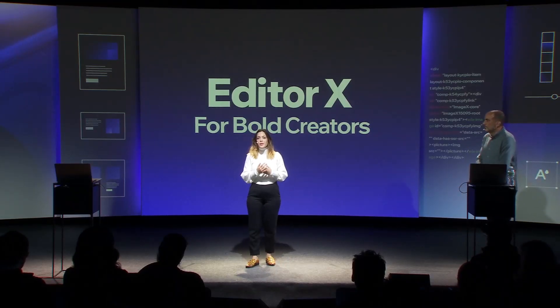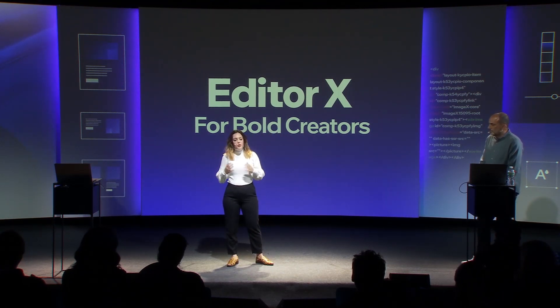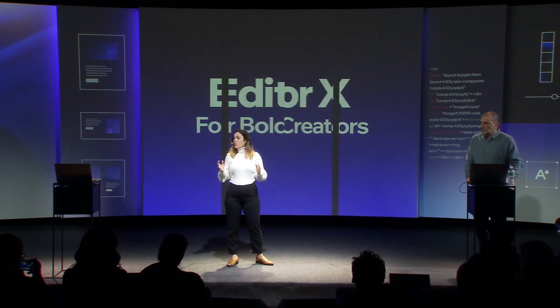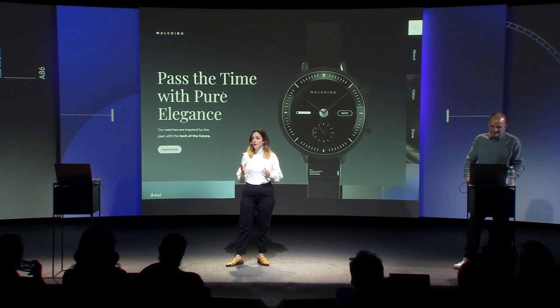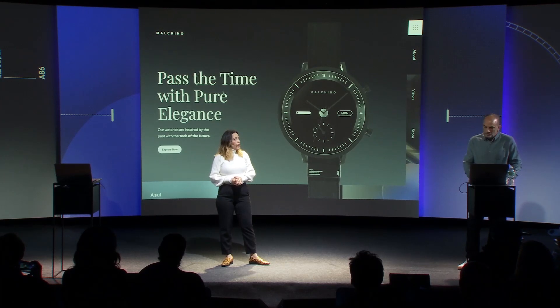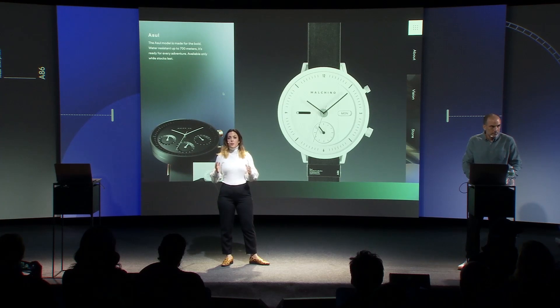Let's think about those top brands in the world. When they want to build a site, the amount of depth that they need requires so many people, so many teams. They need designers and developers and UXers and marketing. So in order to show you the robustness of Editor X, we invented our own top brand — a high-end watch company called Melchino. We took the challenge of creating a site for them that promotes the launch of their new hybrid line of smart watches, and we built it from start to finish, single-handedly, all on Editor X without a developer.